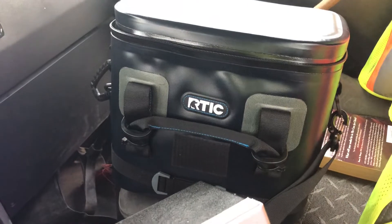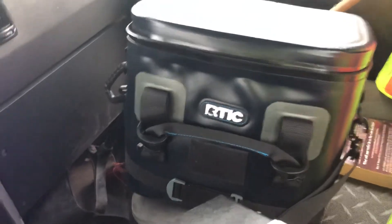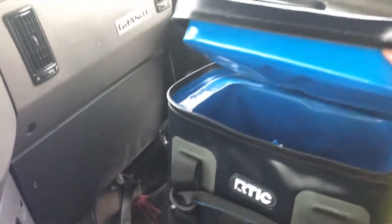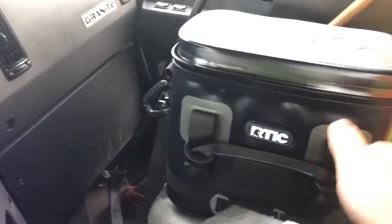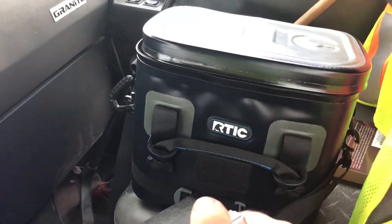The cooler itself was about $65 on Amazon. Look at that insulation — this is a psychotic lunch cooler. Pretty sweet.